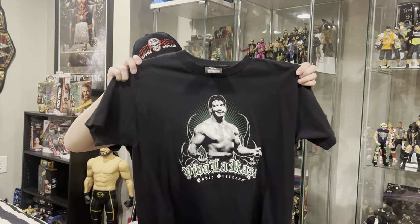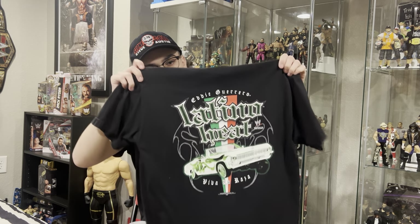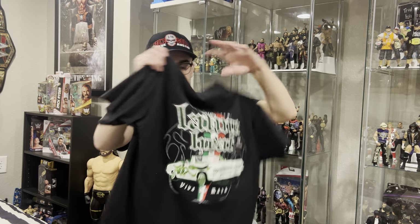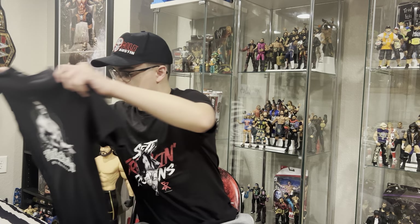Next up, we got a 2004 Eddie Guerrero t-shirt. My buddy Matt gave this to me, shout out to him. I like Eddie Guerrero, it's one of my favorite shirts. The low rider on the back, WWE tag, 2004 — pretty cool piece there.